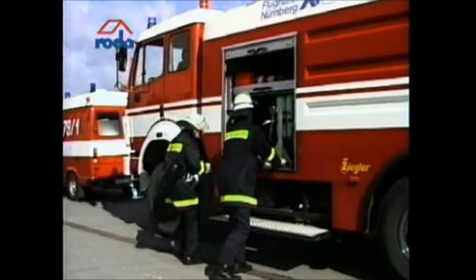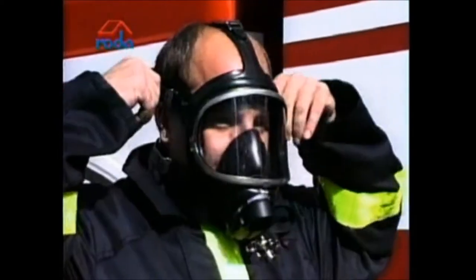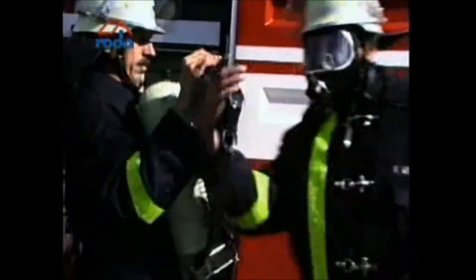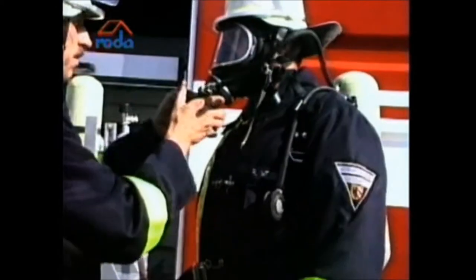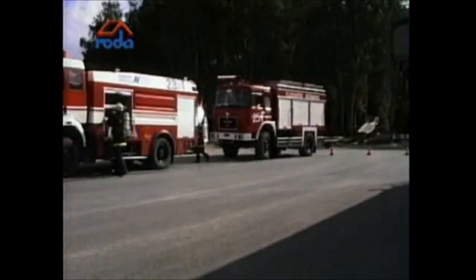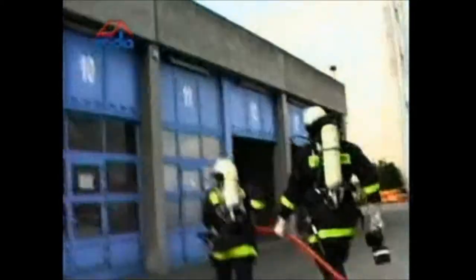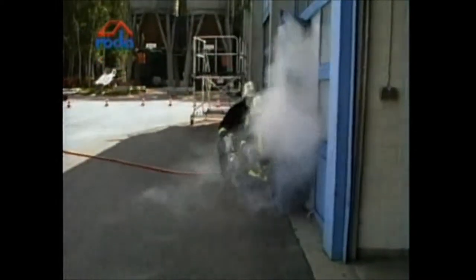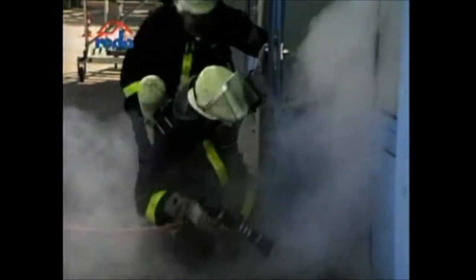Successful firefighting always depends on the grade of smoke logging. To localize the source of fire, firefighters have to wear oxygen masks to get through the smoke. To ensure successful firefighting and keep escapeways smoke-free, a correctly designed smoke extraction system is an important factor within an effective fire safety concept.